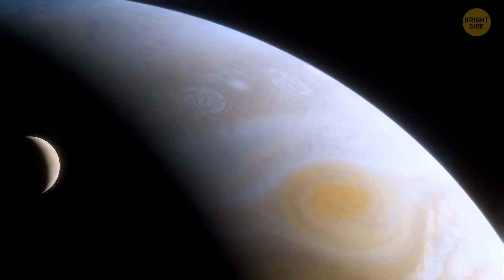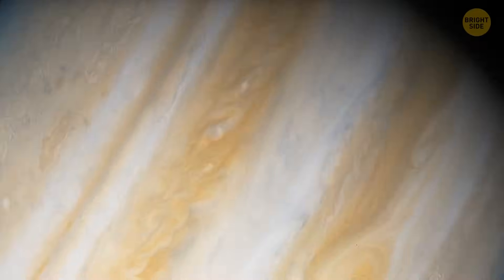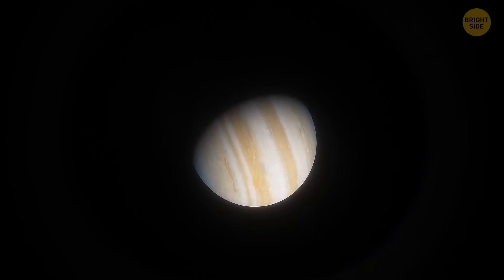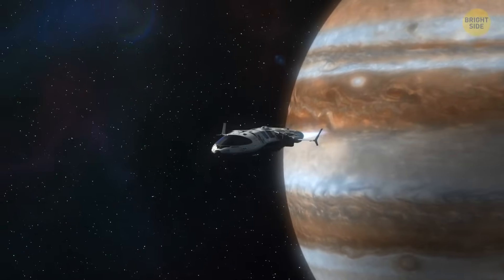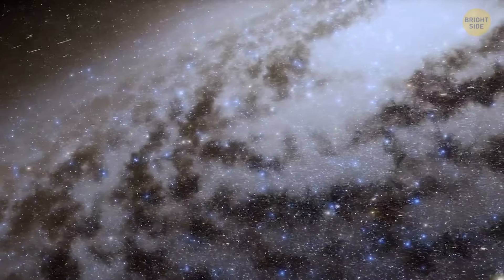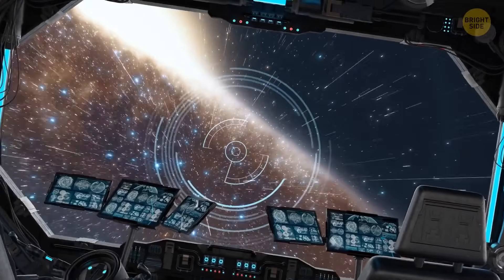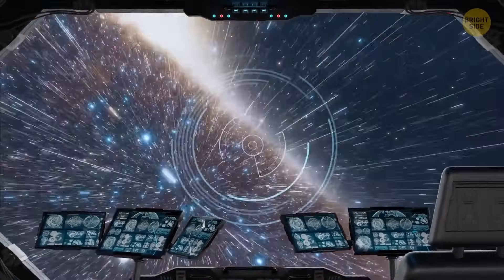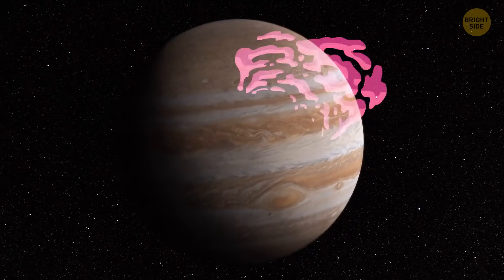Jupiter has the largest ocean in the solar system — it's made of liquid hydrogen, not water. If Jupiter were 80 times more massive, it would turn into a bright star. Jupiter is a unique place that will never be home to humans. The pressure inside the planet is 2 million times greater than on the surface of the Earth. Extreme pressure and temperature would ruin any spacecraft that's gone too far.